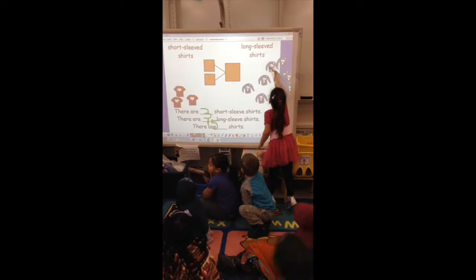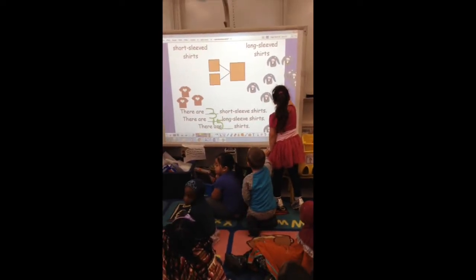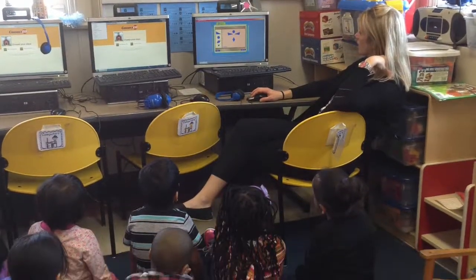Consider this a video of me advocating for this classroom and these students. Technology enhances learning more than any worksheet after worksheet. Hands-on learning is what drives students' imagination and creativity.